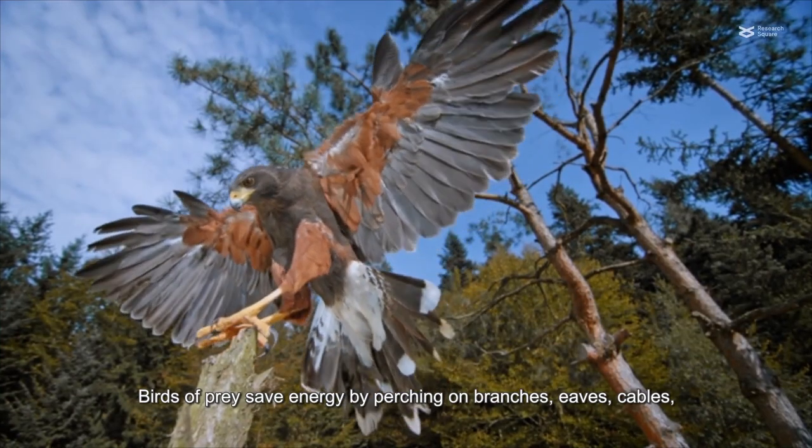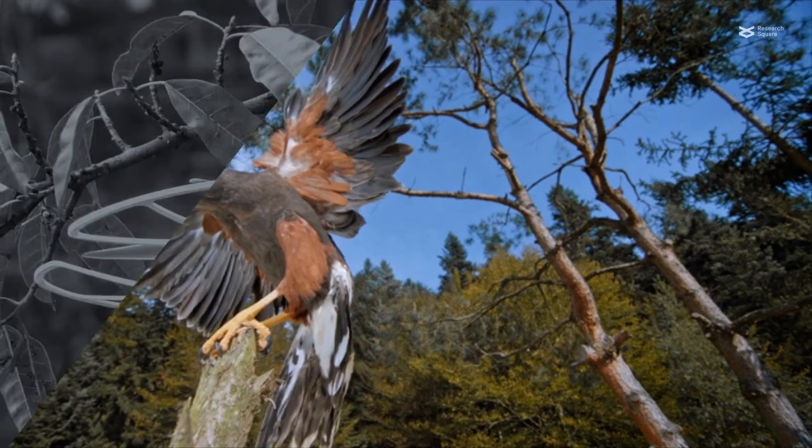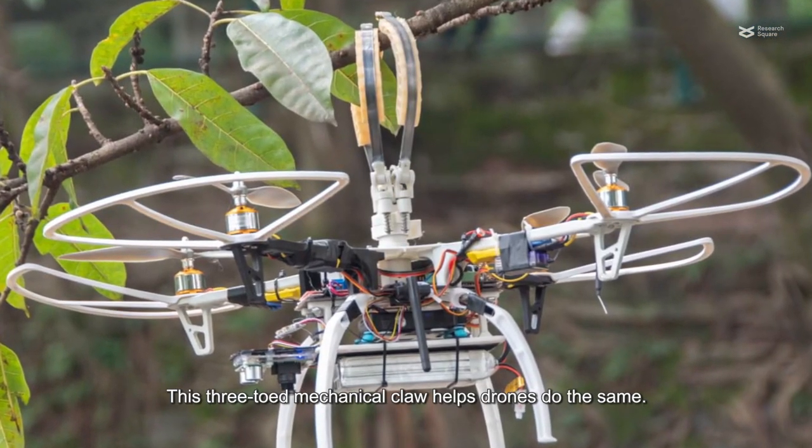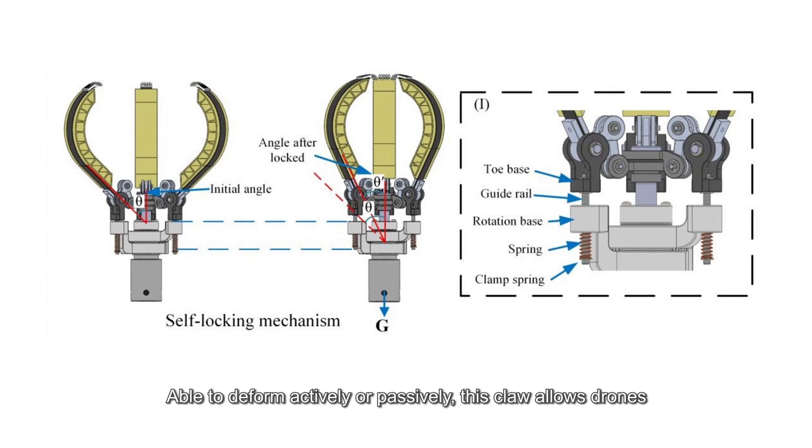Birds of prey save energy by perching on branches, eaves, cables, and other elevated structures. This three-toed mechanical claw helps drones do the same. Able to deform actively or passively, this claw allows drones to perch in between jobs and supports more than 15 times its own weight, without straining the power supply of the flying machines that carry it.